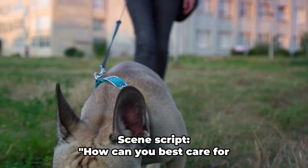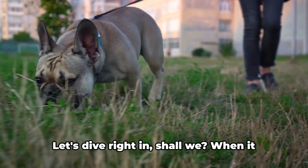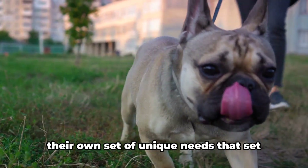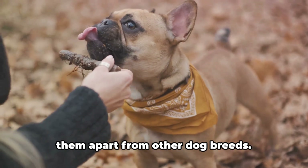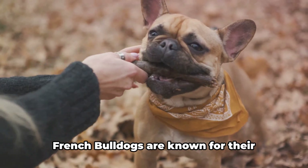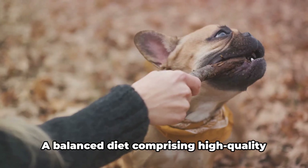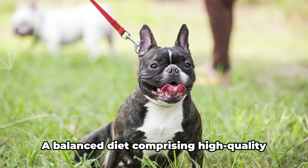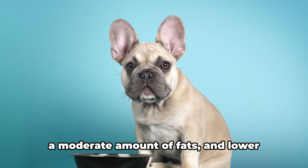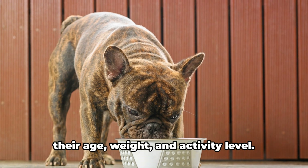How can you best care for a French Bulldog? When it comes to caring for a French Bulldog, there's a lot to consider. These adorable little companions have their own set of unique needs that set them apart from other dog breeds. First off, let's talk about diet. French Bulldogs are known for their robust appetites, but it's important to regulate their food intake to prevent obesity. A balanced diet comprising high-quality dog food is essential — rich in protein, with a moderate amount of fats and lower levels of carbohydrates. Remember to adjust the quantity based on their age, weight, and activity level.